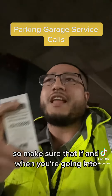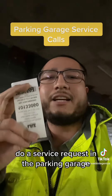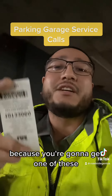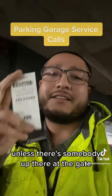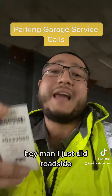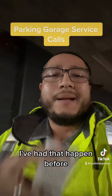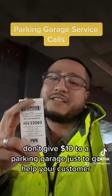And that is not optimal. So make sure that if and when you're going in to do a service request in a parking garage, know exactly which parking garage it is, because you're going to get one of these and they're going to make you pay to leave — unless there's somebody up there at the gate and you can tell them, hey man, I just did roadside, can I get a freebie? I've had that happen before. But just in case you're in this scenario, don't give $10 to a parking garage just to go help your customer.